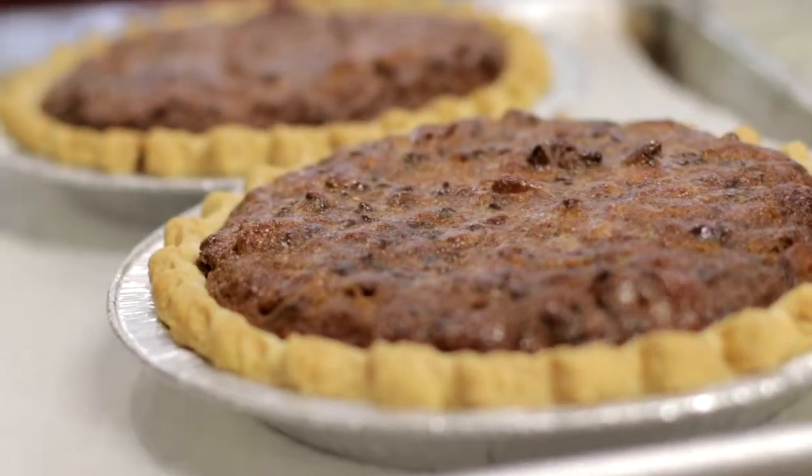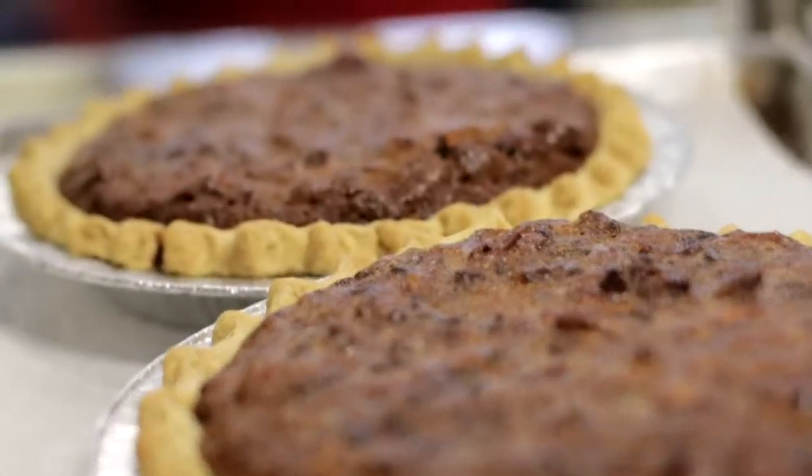Sweetie Pies just celebrated our 11-year anniversary, so we are a dozen years old. And of course, one of our specialties is pies, our namesake. We do a lot of custom cakes and a lot of family recipes, and it was just born of our love of food.